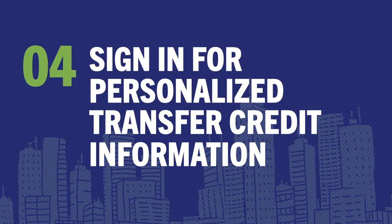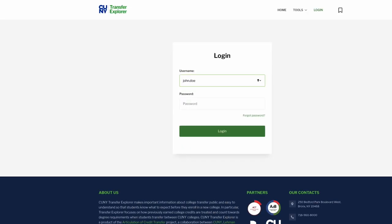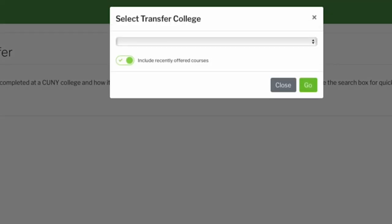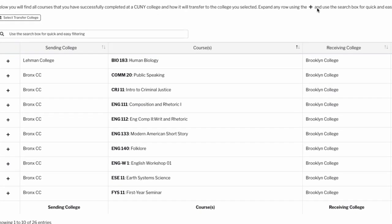And finally, if you're a current or former CUNY student, you can sign into T-Rex with your CUNYfirst credentials to see how courses on your transcript will transfer to other CUNY colleges.